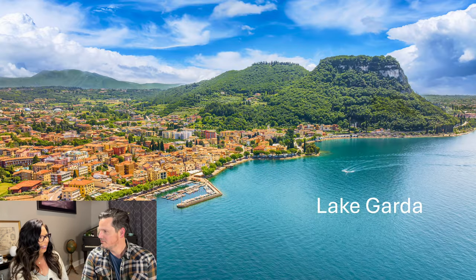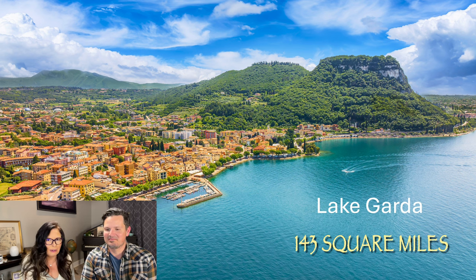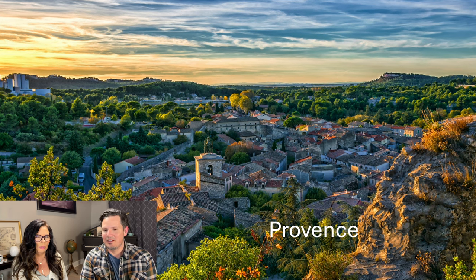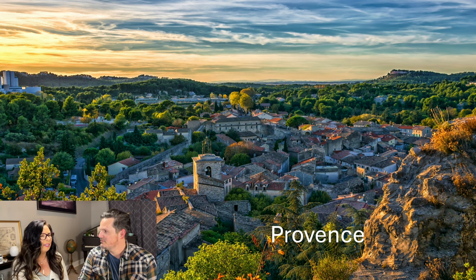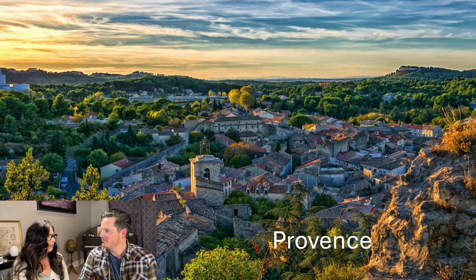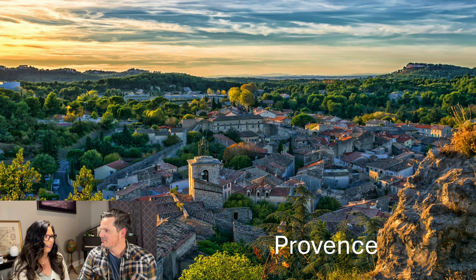Lake Garda is 143 square miles, known for crystal clear waters. And Provence has lavender fields — you can even take a tour of all the places Van Gogh painted. Known for rosé and beautiful landscapes. We definitely need to go there.